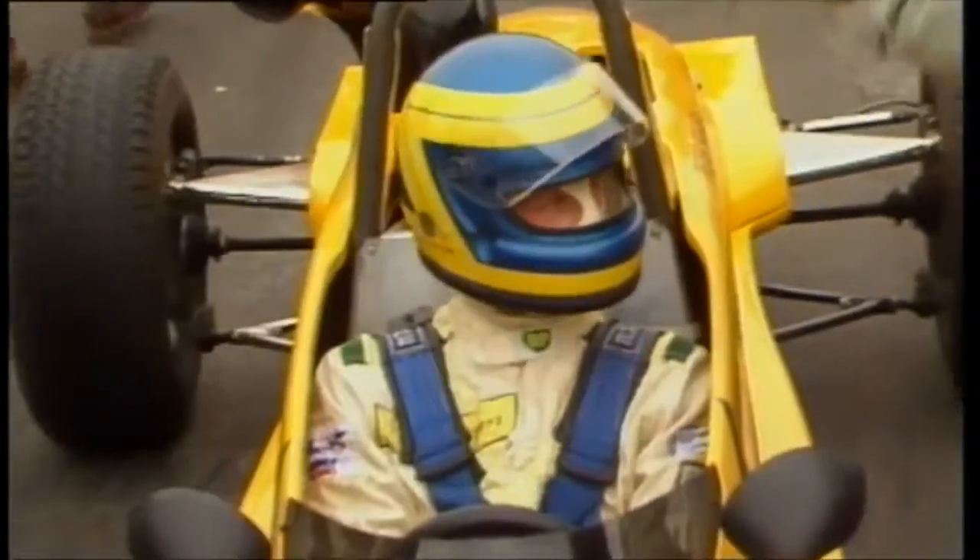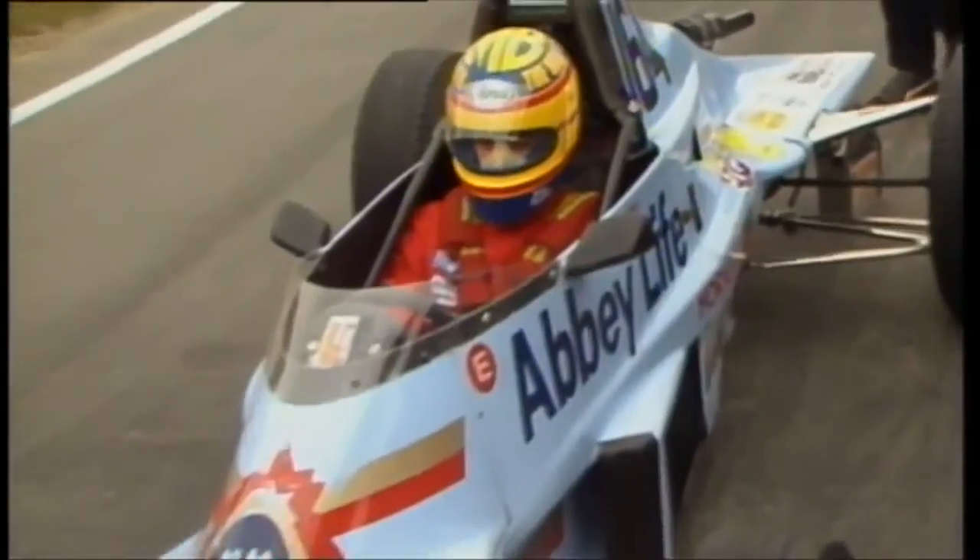Formula Ford has started the careers of so many world champions, and our aim is to get back to that position where year after year world champions and Formula 1 drivers came through Formula Ford. Formula Ford has always been regarded as the first rung on the motorsport ladder, and 2011 was dominated by one man — Scott Malvern — who then went on to win the Formula Ford Festival as well. His domination of 2011 was complete.